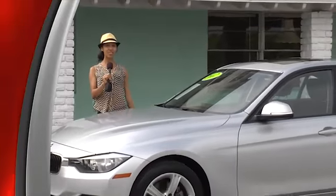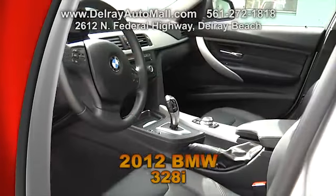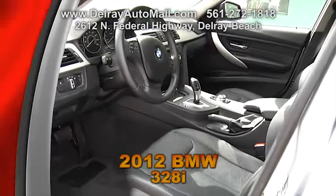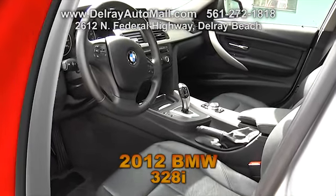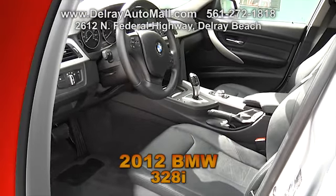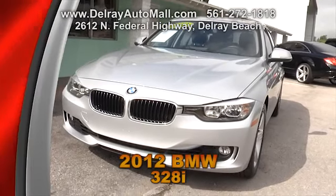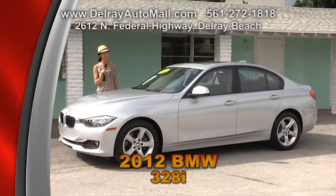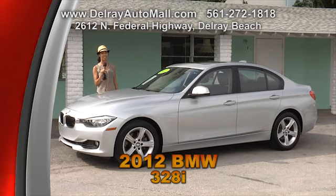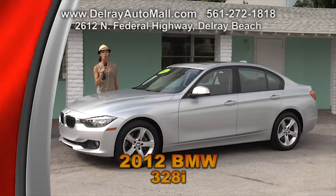Here's a Glacier Silver 2012 BMW 328i. It has Black Dakota leather interior and includes a premium package with a moon roof, smart key programming, and 12-way adjustable driver side power seats. It also has a technology package including navigation and Bluetooth with smartphone integration. On top of that, it has a fuel-saving auto start-stop system, a balance of factory warranty, and a clean auto check history.